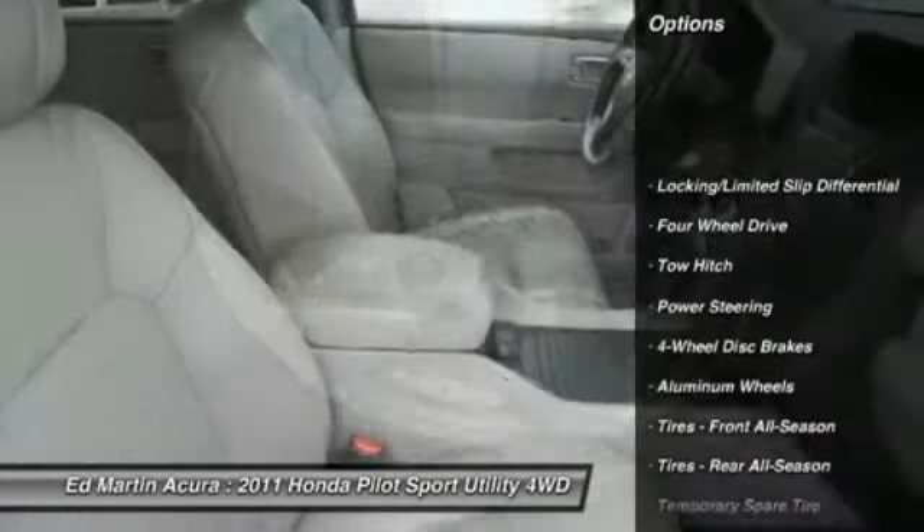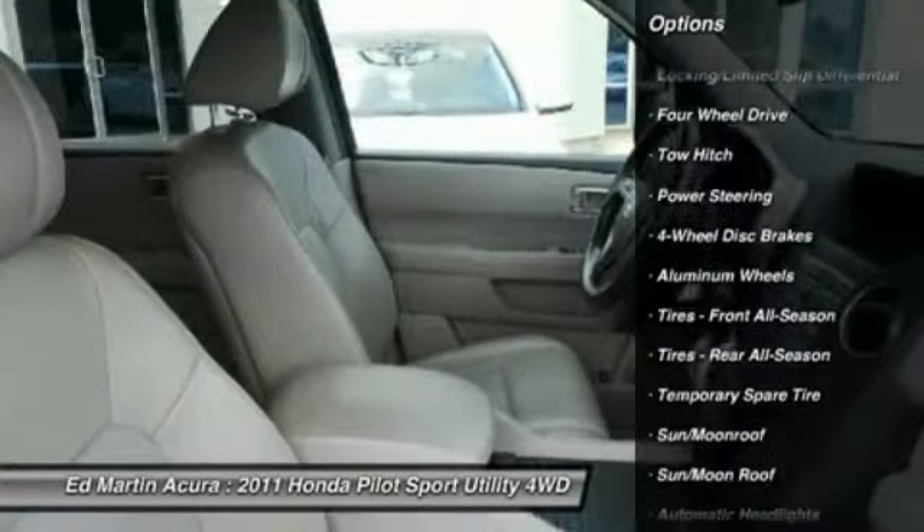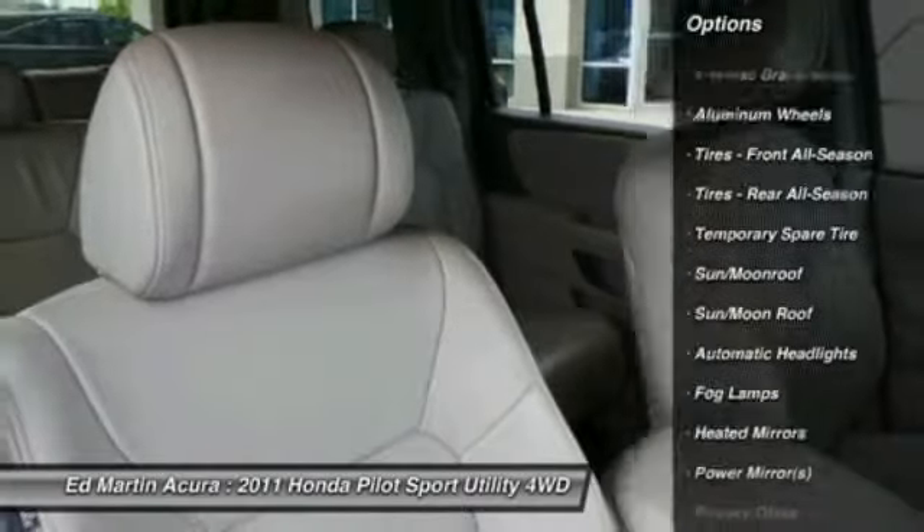Keyless entry. CD changer. Steering wheel audio controls. Tow hitch. Power passenger seat.